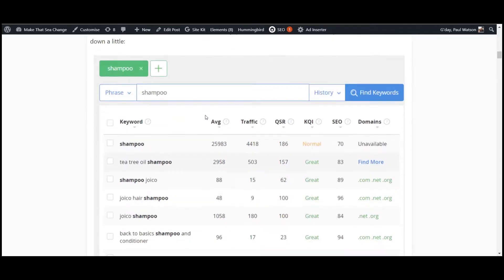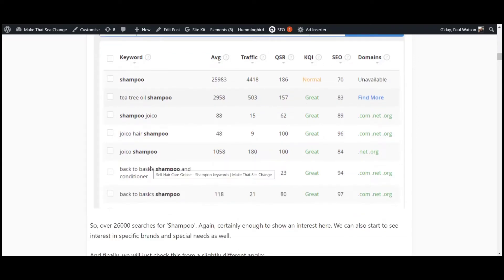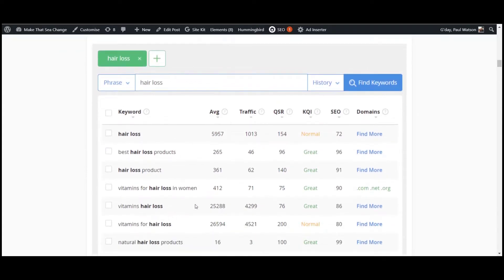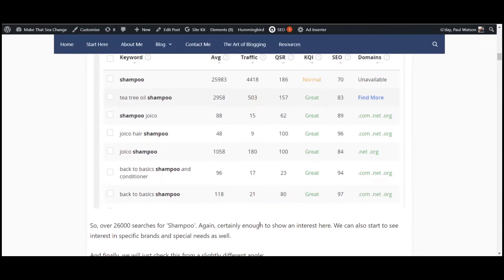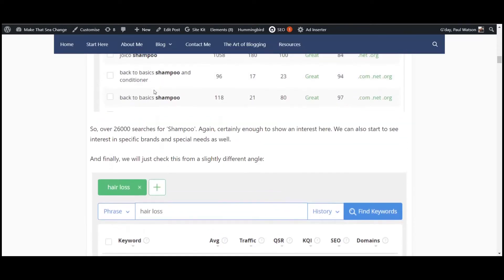Breaking that down a little bit — shampoo, just to see how products work within this area. I could have searched conditioner, scalp care, any other product. There are 25,000 odd searches for shampoo. People are searching tea tree oil shampoo, Joico which is a brand, back to basics shampoo and conditioner. Another area that came up when looking through affiliate programs is hair loss — nearly over 50,000 searches per month for vitamins for hair loss alone, which is a massive niche.